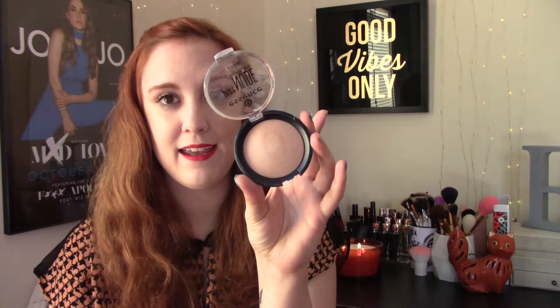The next thing is a highlighter from Essence — it's their Pure Nude Highlighter. This is definitely a more subtle, glow-from-within highlighter. It's not what I'm wearing today; I'm testing out a different highlighter today. But I brought this with me to Florida and I wore it an awful lot. It's just a really pretty everyday highlighter. Essence is super affordable, so I gotta throw that in there.